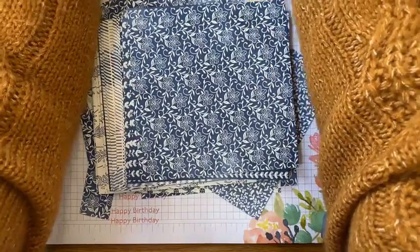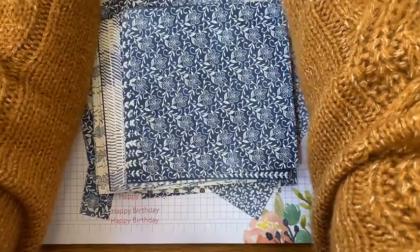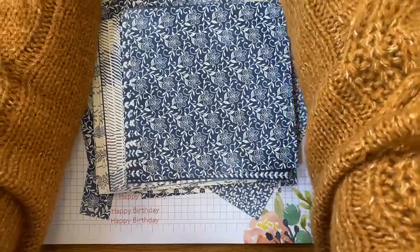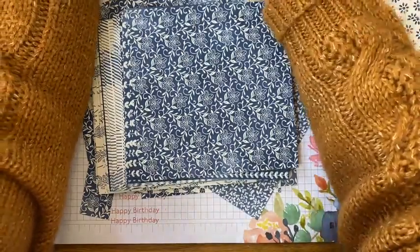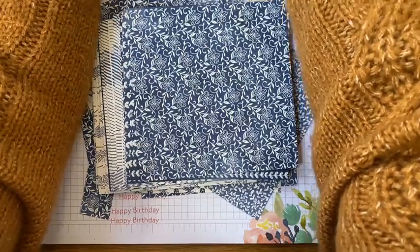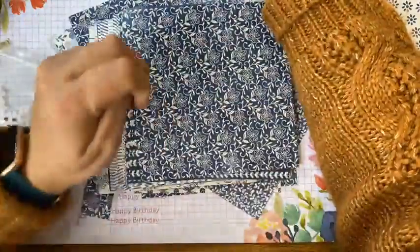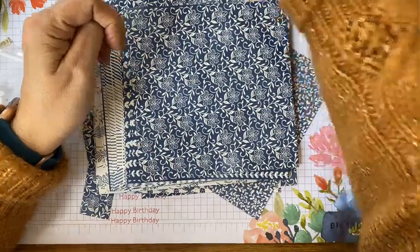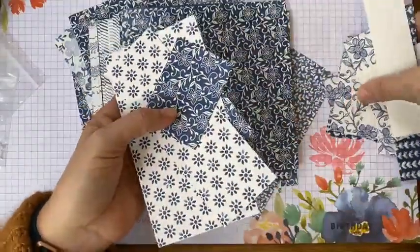I need to type a message for Kellyanne because she is deaf and obviously doesn't get the audio. I'll type her a message. Just reply to Kellyanne there — hopefully she sees that. So I thought I'd do some cards using the papers and stuff to show off these amazing papers.